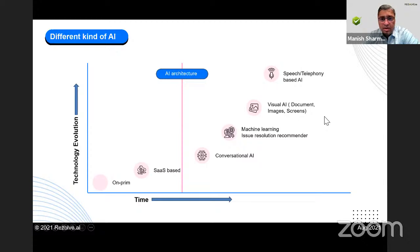Then there's visual AI — document reading, ability of the bot to read an image, ability to read a screen. Someone submits a screenshot, the bot reads it, correlates that with which printer you're talking about, and determines what recommendation is needed. These technologies are already here; it's just a matter of connecting the dots.